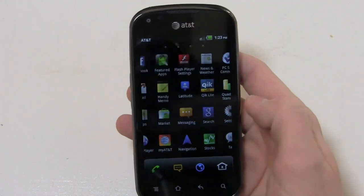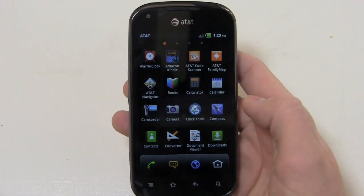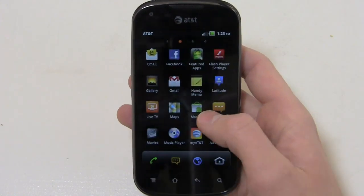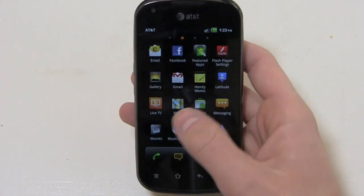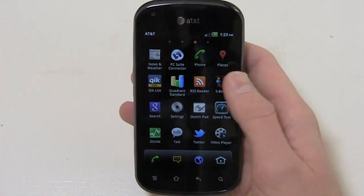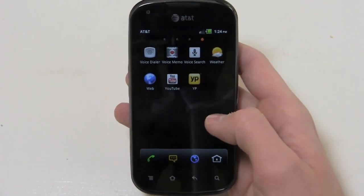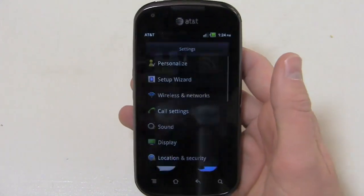Out of the box you've got a Pantec interface with typical stuff pre-installed: AT&T Code Scanner, AT&T Family Map, AT&T Navigator, Pantec stuff like clock tools, compass, converter, Live TV which is an AT&T thing, Google Navigation, PC Suite Connector, Quick Light, S Board, Sketch Pad, video player, and voice memo. On the AT&T side there's also YP Mobile. You'll notice some of the icons are switched up as part of Pantec's custom UI.